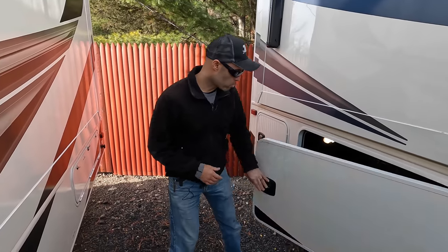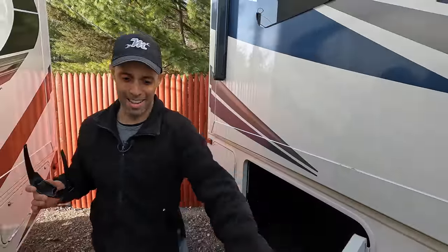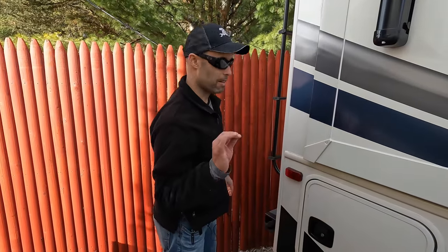The next bay has more storage along with the solar controller for what I believe is a 190-watt solar panel on the roof. You can see how much storage runs across — it's a good amount. Then your final bay on the passenger side has even more storage. I like that every bay, other than the propane one, is lit up with LED lighting — really nice.